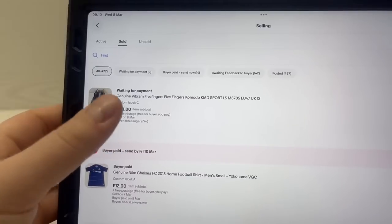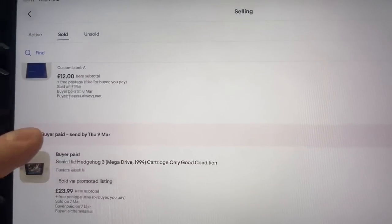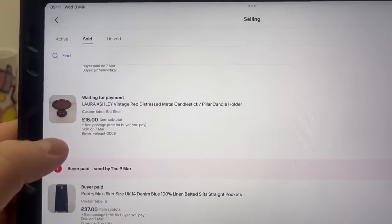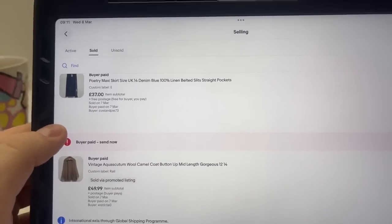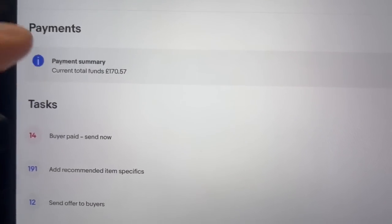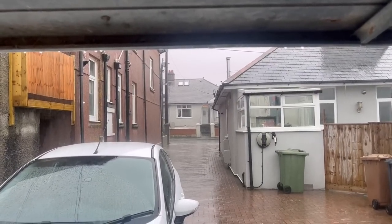This morning's sales: sold some Vibram five-finger shoes for £40 — paid a pound in the charity shop. Sold a Chelsea shirt for £12. Sold a Sonic game on the Mega Drive for £24. Sold a Laura Ashley candlestick for £15. Poetry maxi skirt for £37. There are about 14 parcels to send today, with a couple waiting for payment. It is absolutely chucking it down outside.